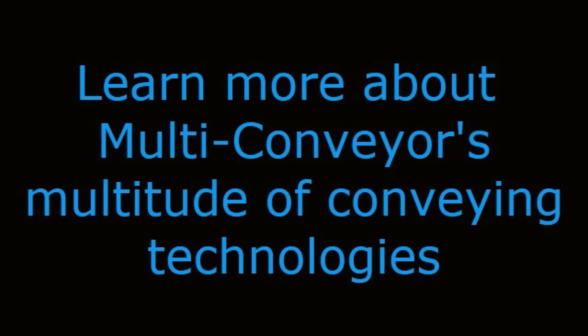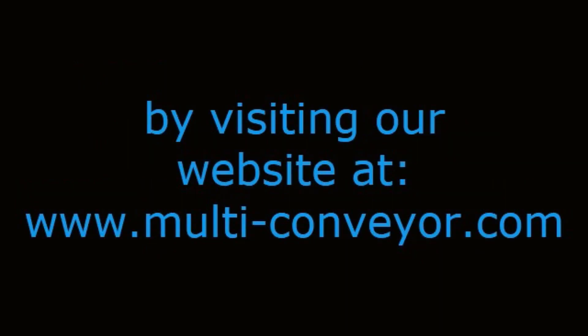Learn more about Multiconveyor's multitude of conveying technologies by visiting our website at www.multi-conveyors.com, then call us at 1-800-236-7960. Remember — Multiconveyor: your best, conveyed better.